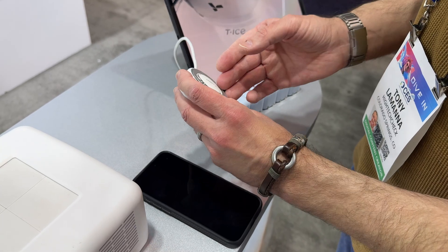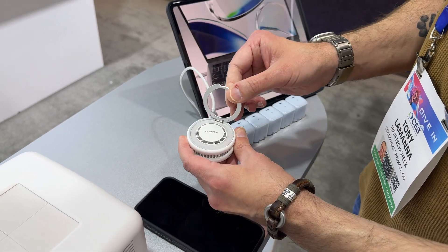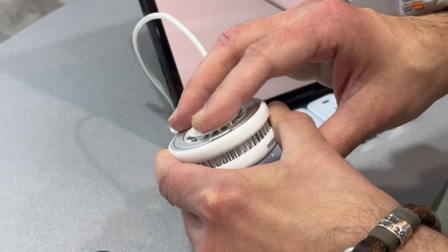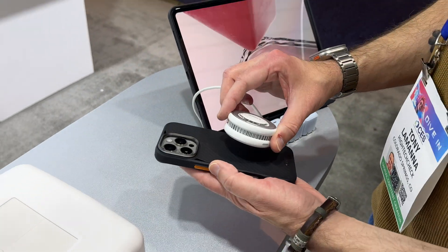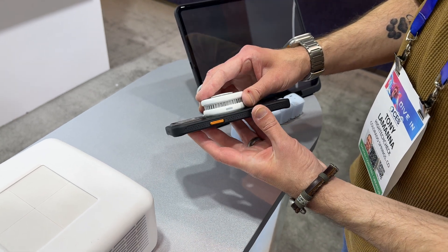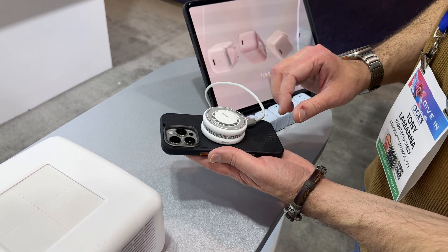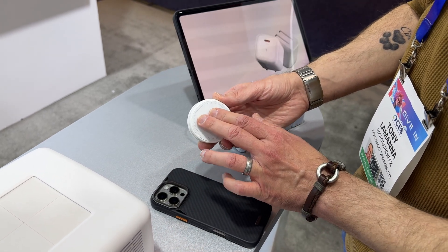It's got a 360-degree adjustable rotating bracket on the back. The coolest feature by far about this charger is the fact that it actively cools your phone. When you take this charger off your phone and touch the back of the charger, it feels like it's about 20 or so degrees — it's not like any other wireless charger with a fan built in that I've ever tested. This is actually super cool to the touch.